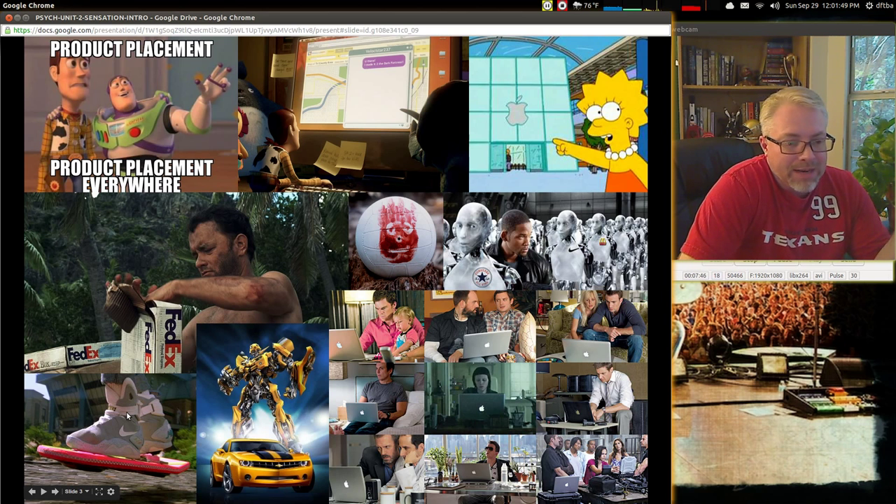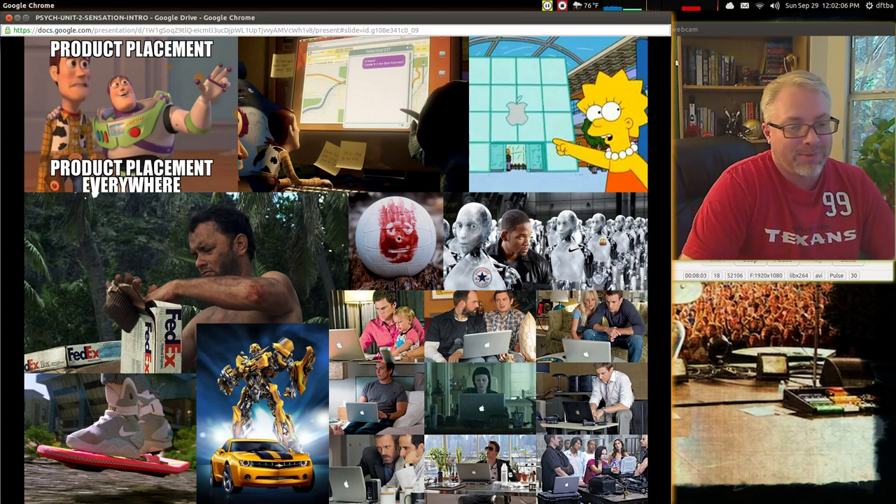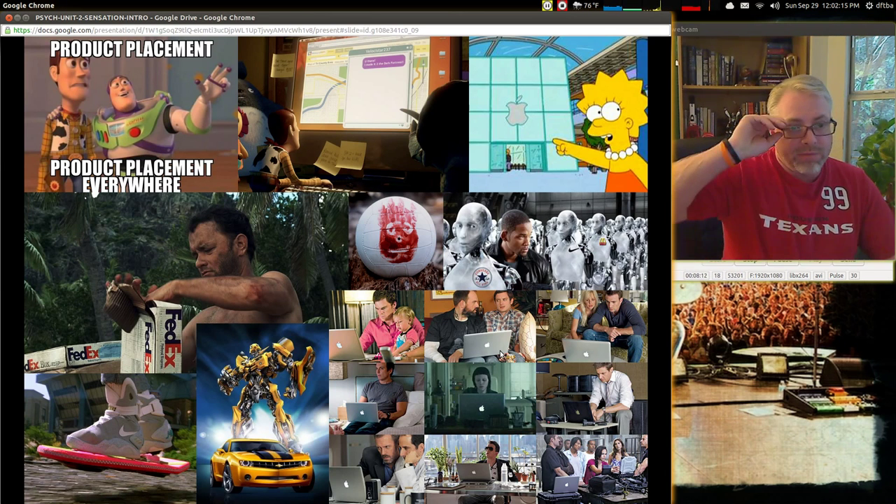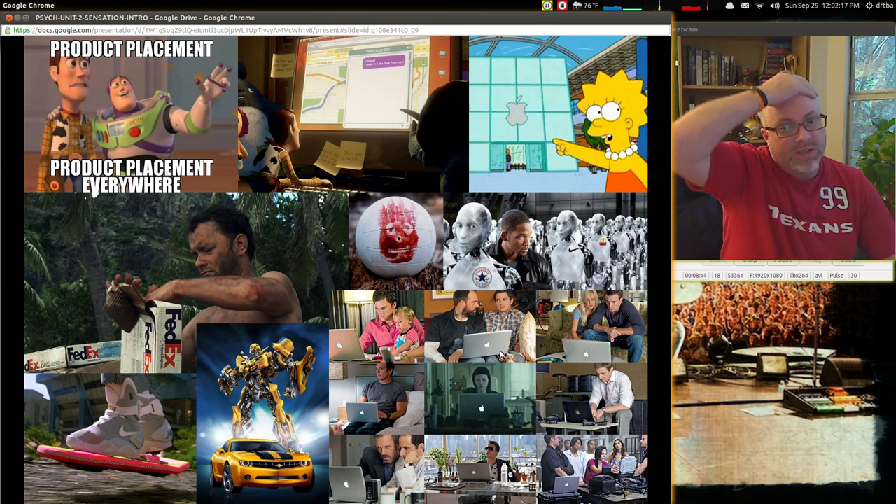Transformers — I don't know how much more product placement you can get with the Chevy. Bumblebee turns into that car and vice versa transforms. He is a car, so that's about as good a product placement as you can get — it's built right into the movie. And then all the Apple products you see in movies and television shows — it's a constant barrage. They've been very diligent about that.